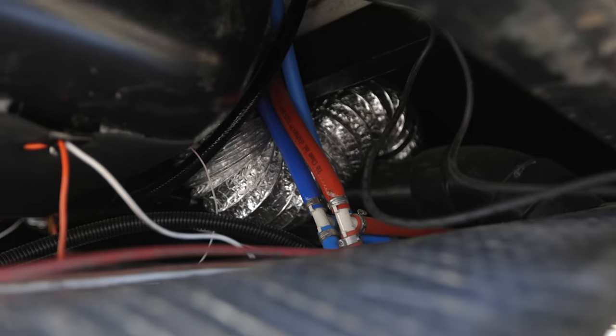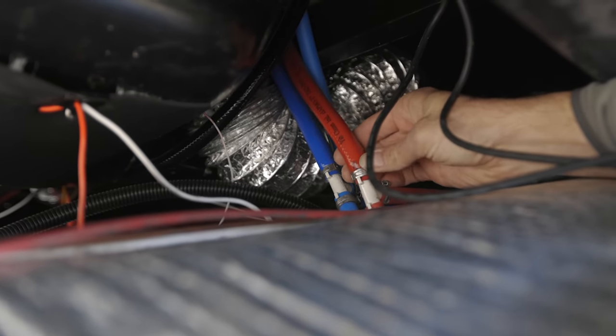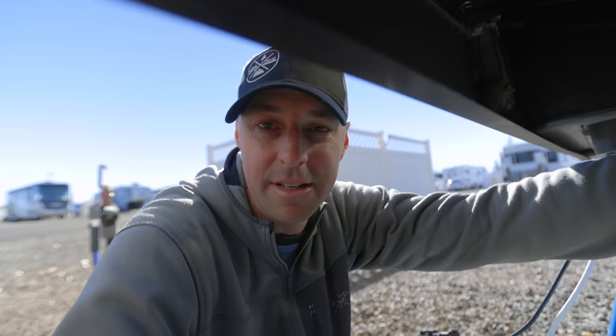It looks like this flexible pipe in here — which I wish was PEX — is going to be the culprit. There's a lot of PEX in the RV, but they put in this flexible pipe too. I'm going to replace that with PEX so I don't have this issue again. I'm probably going to put in a valve in here too. But you might be asking why I'm not putting this in for warranty — so let's talk about the things I did put in for warranty and why I'm handling this one myself.